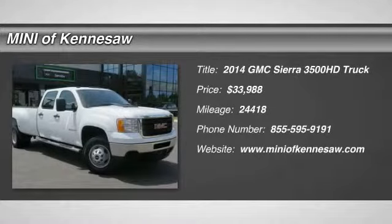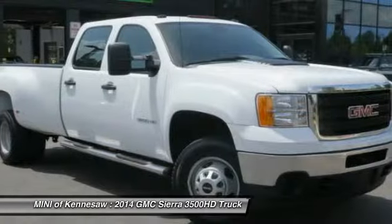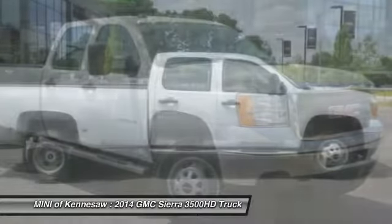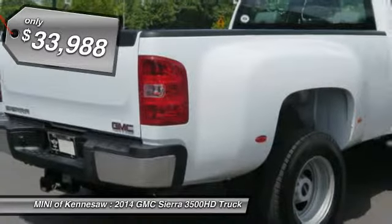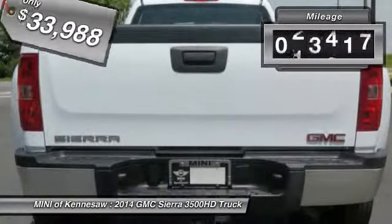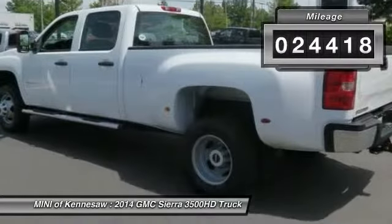The 2014 GMC Sierra 3500 HD. Epic power at a not-so-epic price, and it's priced below $35,000. This vehicle has less than 25,000 miles.